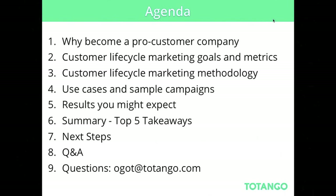For those that didn't attend the first webinar, we'll speak a little bit about why you should become a pro-customer company, then define what customer lifecycle marketing is, and speak about goals in marketing. We'll drill down into the methodology and the main part will be use cases and sample campaigns. I'll also go over some results you might expect and summarize the top five takeaways. The best way to ask questions is to send an email — you can see it's omargot@totango.com.